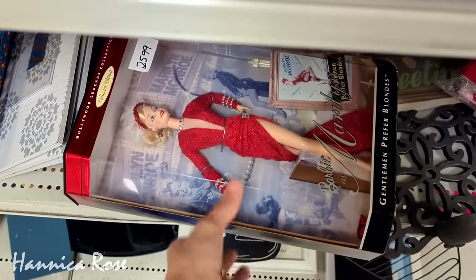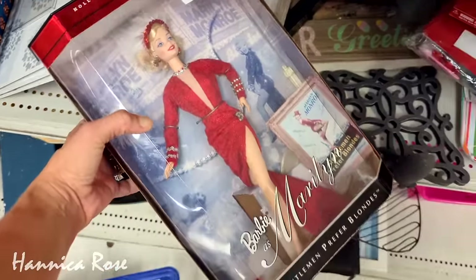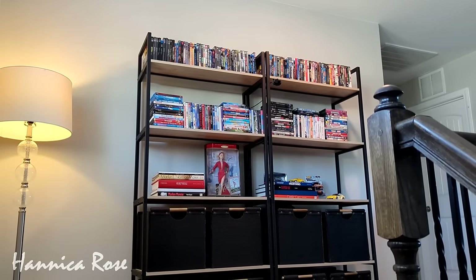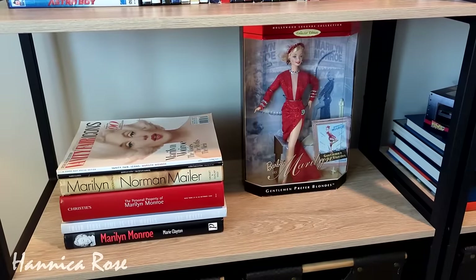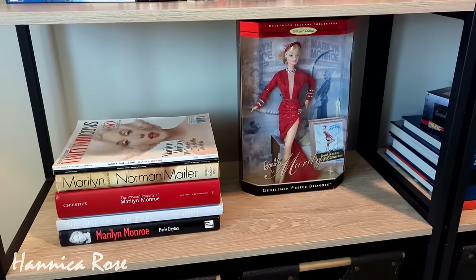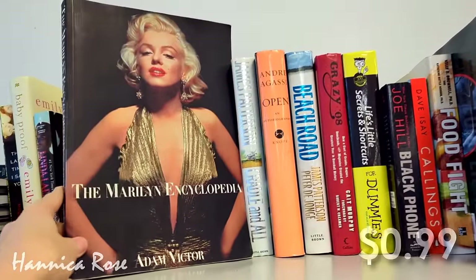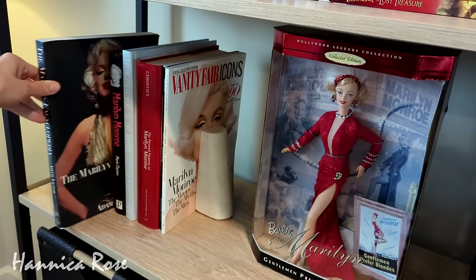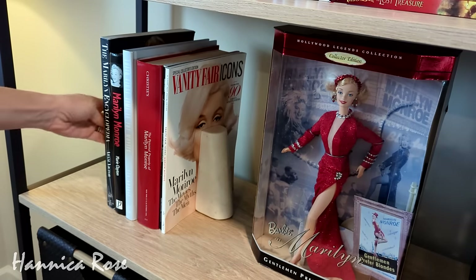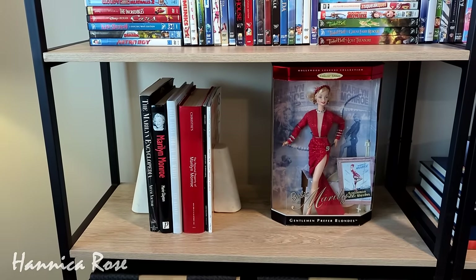This Marilyn Monroe Barbie doll that I picked up for $25.99 was probably one of my favorite thrift finds for 2023. I just love her and I have her styled here on my bookcase — I have my own little Marilyn Monroe section as you can see. I also have a small collection of Marilyn Monroe books and magazines, and when I was out thrifting a couple of months ago I came across another Marilyn Monroe book I didn't have. It was a paperback so it was $0.99, and I put it right with all of my other ones. I also thrifted those white bookends back in 2022 and I just used them to make the book stand upright.